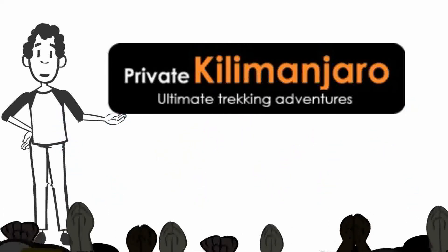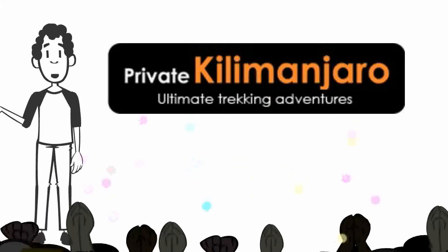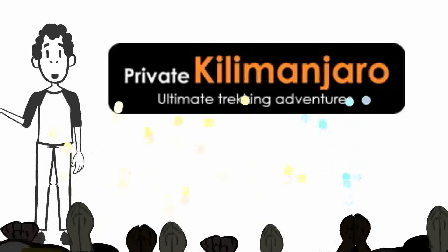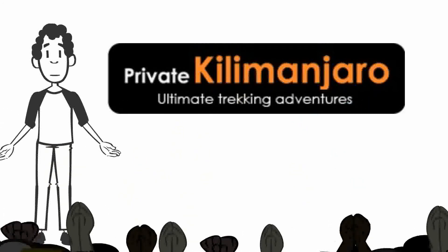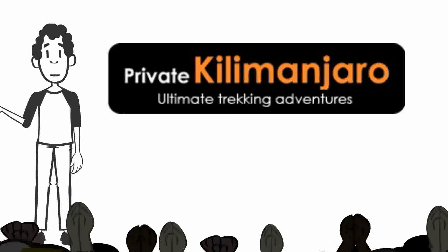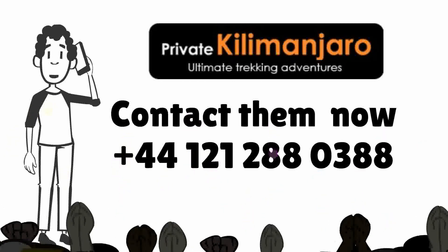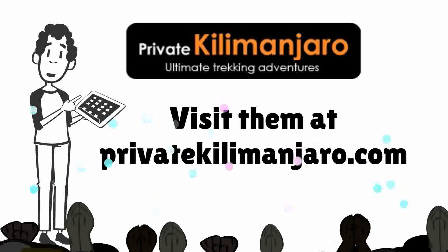Private Kilimanjaro are Kilimanjaro Climb Specialists. We are experts in helping clients summit safely and have a great climb. Climbing Kilimanjaro ranks pretty high on most walkers' lists of must-do treks. The great beauty of Kilimanjaro is that, unlike all of the world's other great summits, it can be climbed in seven days — just one week off work and you can stand on the roof of Africa. You just need to be fit and very determined and we can get you to the summit. For more information, contact them at +44 121 288 0388, or simply visit privatekilimanjaro.com.